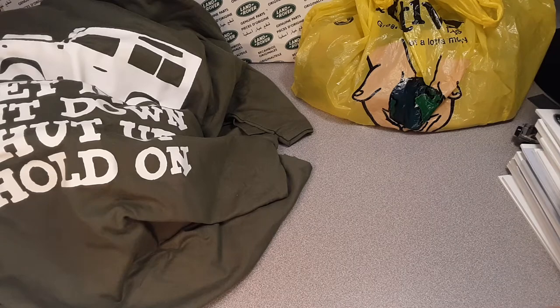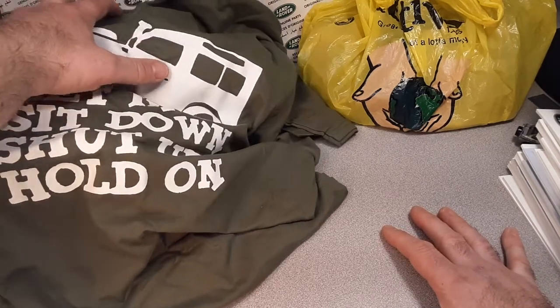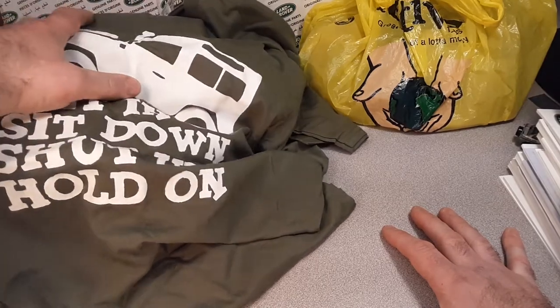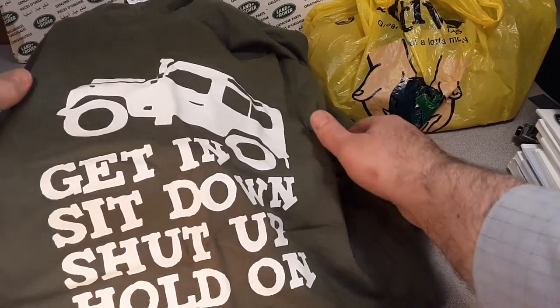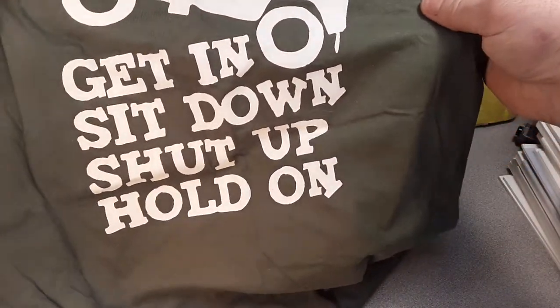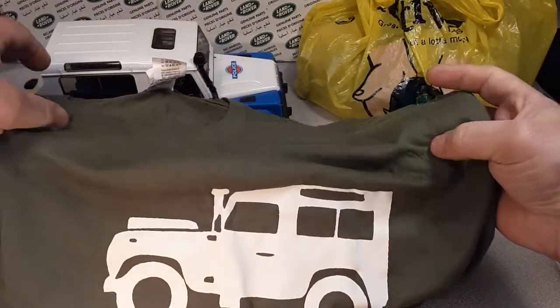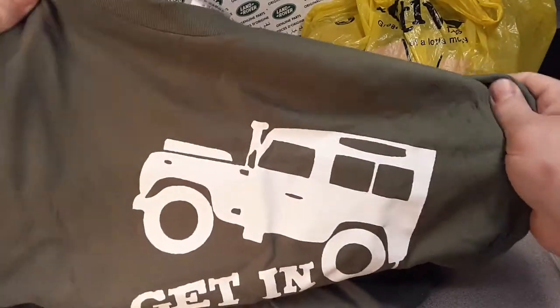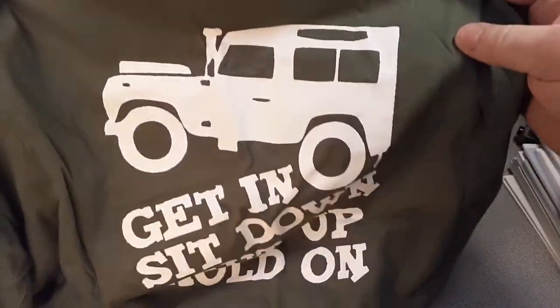The other thing — oh man, this was just so funny and surprising. I got another t-shirt. They got another t-shirt for me. Yeah — 'Get in, sit down, shut up, and hold on.' Look at that Defender. That is awesome. Very nice feel to it. Really kind of cool.